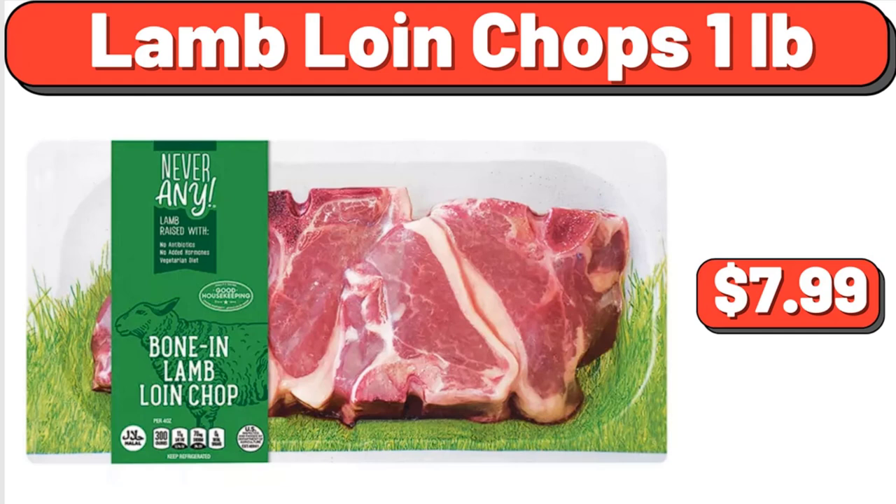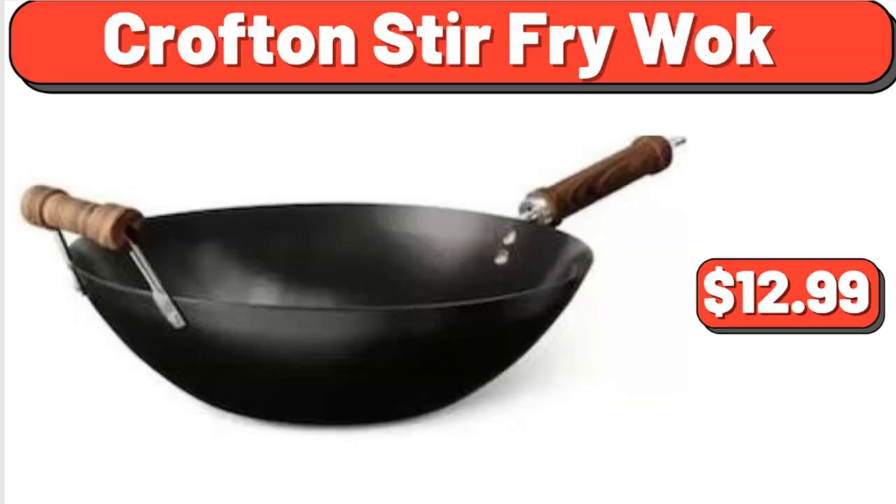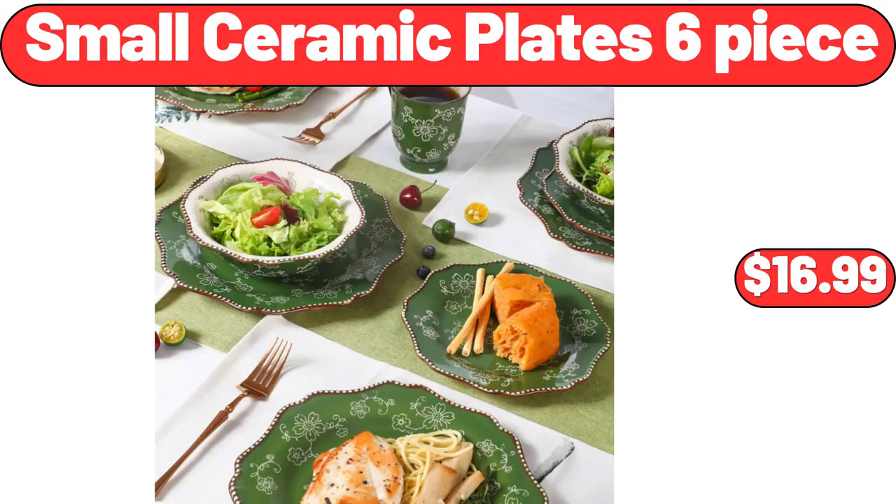Lamb loin chops 1 pound, $7.99. Bamboo medium open front bin storage organization, $8.98. Croft and Barrow stir fry wok, $12.99. Small ceramic plate 6-piece, $16.99.